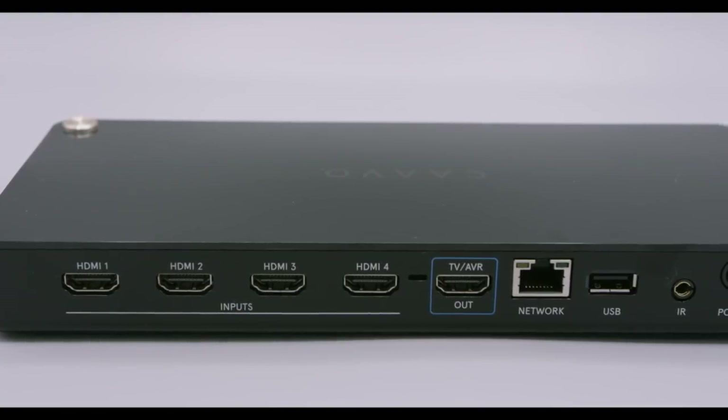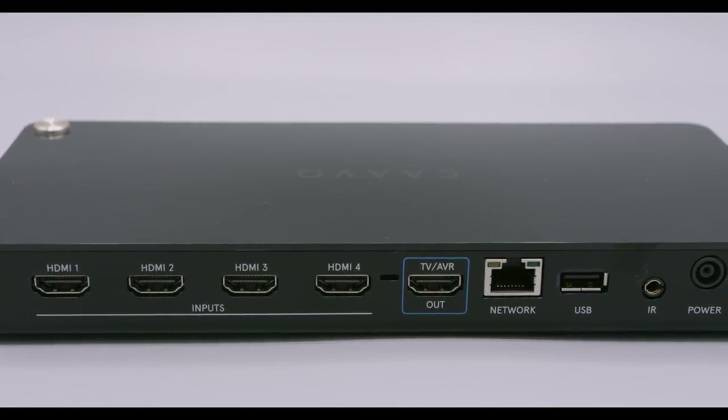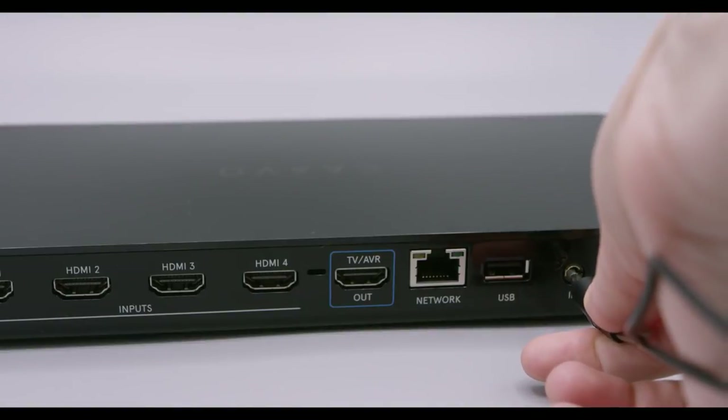It has four HDMI ports in the back, each capable of handling 4K HDR video streams, a USB port, and this port here, which is a total blast.